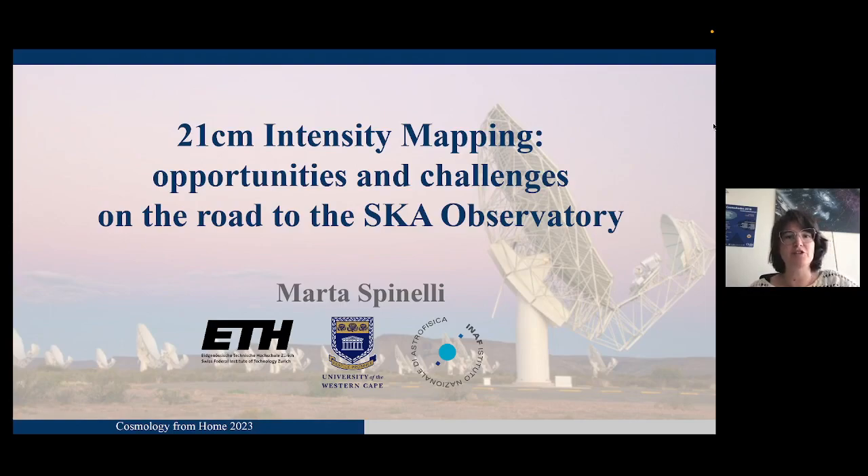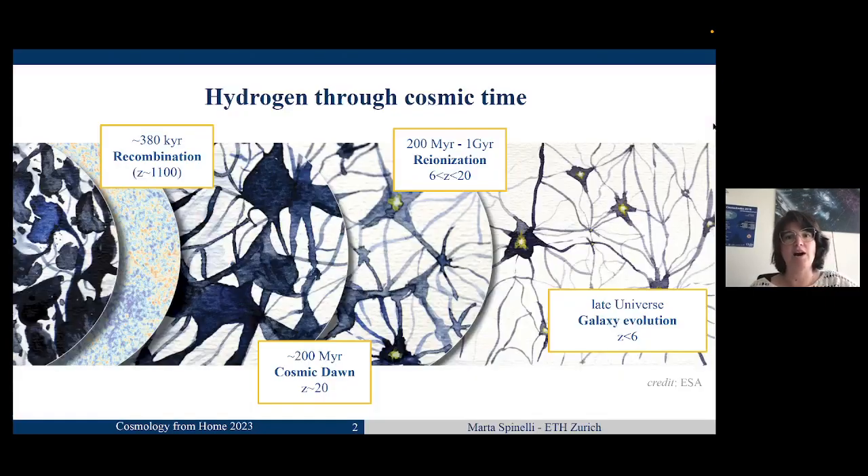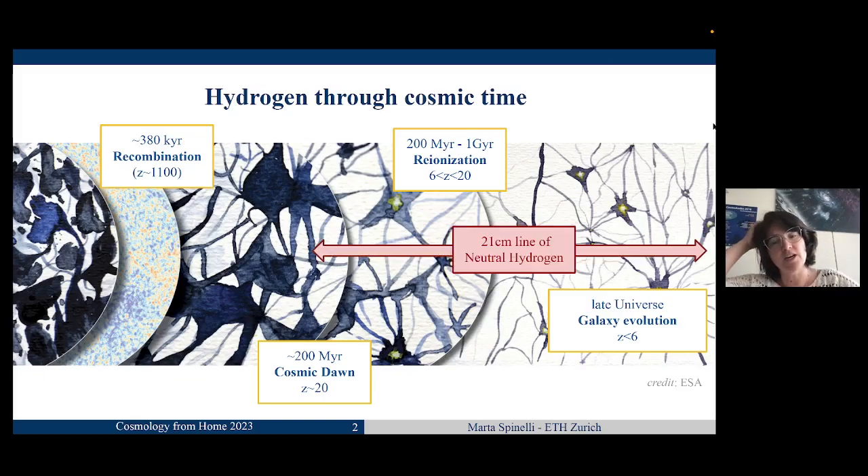The main ingredient of this field of research — and we're going to discuss what this 21 centimeter means — is hydrogen. In particular, how hydrogen played a key role in all the evolution of the universe, from recombination when the CMB was released, so when neutral hydrogen formed, through all the phases where hydrogen was neutral, and then the Cosmic Dawn when the first stars started to shine, and all through the epoch of reionization when it got reionized again, and the key role neutral hydrogen played in the late universe in galaxy evolution. The key probe we're going to use is the 21 centimeter line, and tracking the 21 centimeter line of neutral hydrogen makes it possible to span a huge arc of the evolution of the universe, from the late universe down early to the Cosmic Dawn.